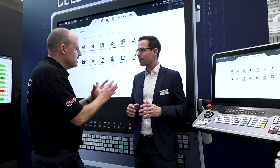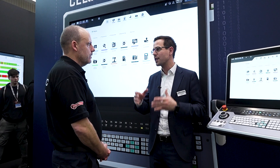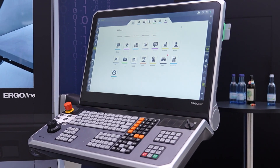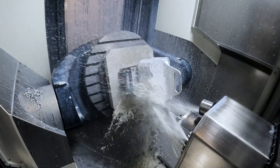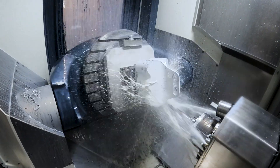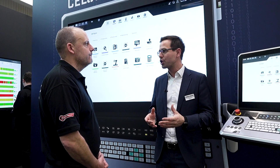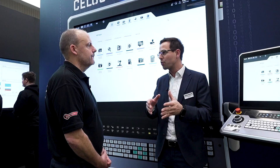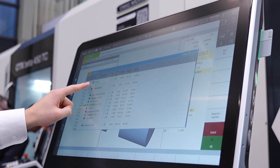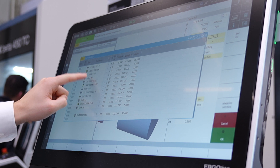They work together. The Siemens control actually does all the movements, the programming of the machine, and CELOS is the supporting software platform for job information, monitoring of the machine, anything around the machine, maintenance tasks. This can be done in CELOS, and the actual programming and running of the machine is done in the CNC control, which could be a Siemens or Heidenhain.